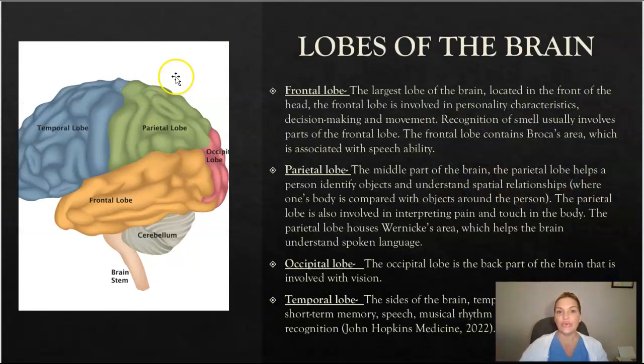It's also important to understand the lobes of the brain. The frontal lobe is the largest, located in the front of the head. The frontal lobe is involved in personality characteristics, decision making, and movements. Recognition of smell usually involves parts of the frontal lobe as well. The frontal lobe contains Broca's area, which is associated with speech ability.